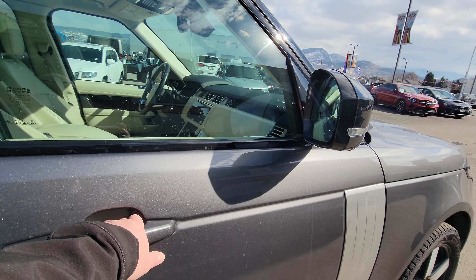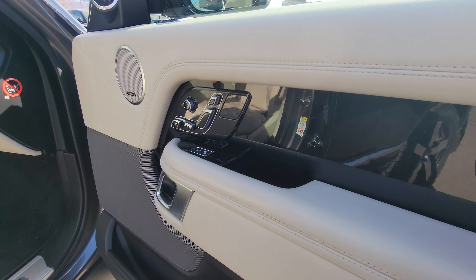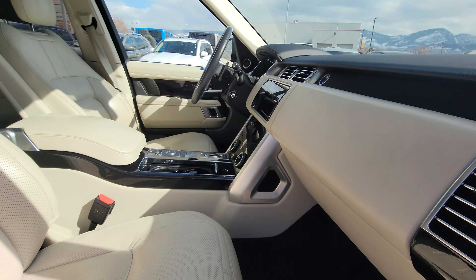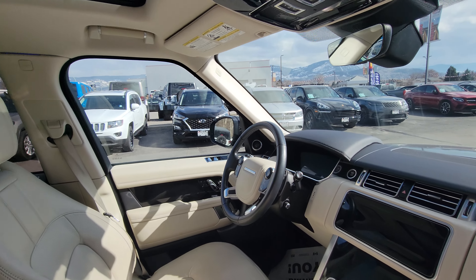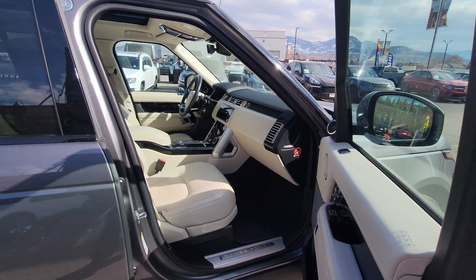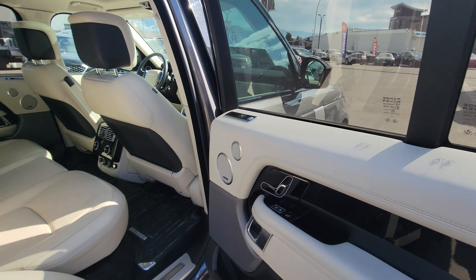Immaculate interior — power seats for the driver and passenger. Upgraded Meridian sound system, the nice cream whites flagship color for the Range Rover lineup. To the rear there is a ton of room for the rear passengers, with comfort forward-facing vents with your own controls.